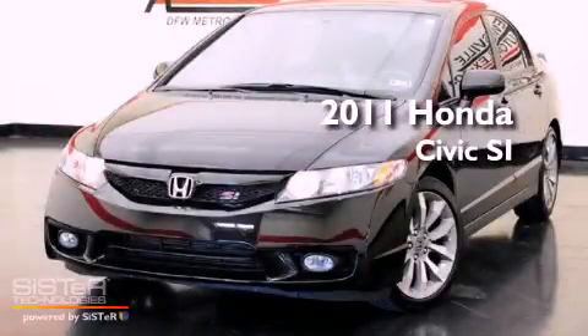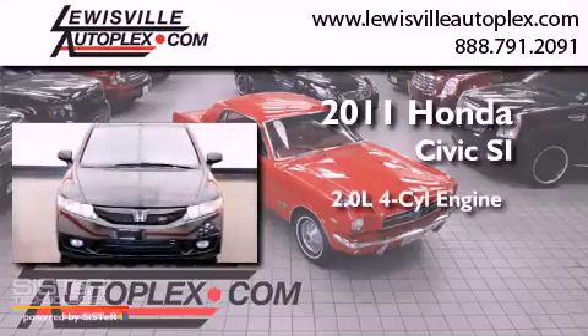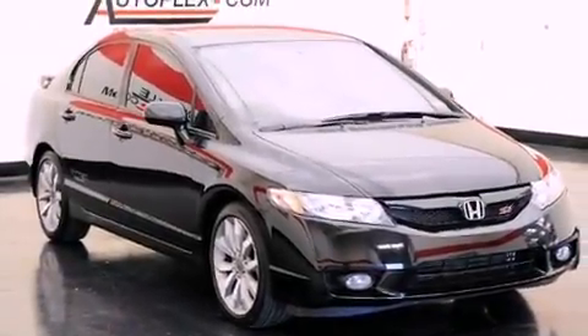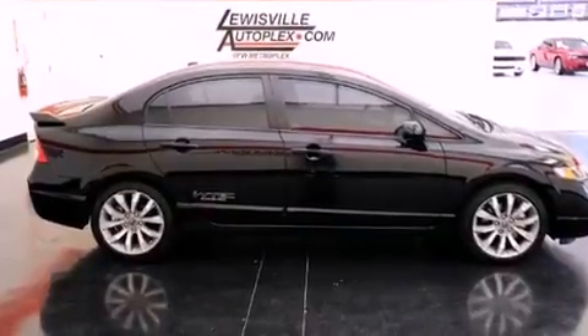This is a 2011 Honda Civic SI. It has a 2.0-liter four-cylinder engine and a manual transmission. With an EPA estimated rating of 29 miles per gallon on the highway, this vehicle helps leave money in your pocket where you want it.